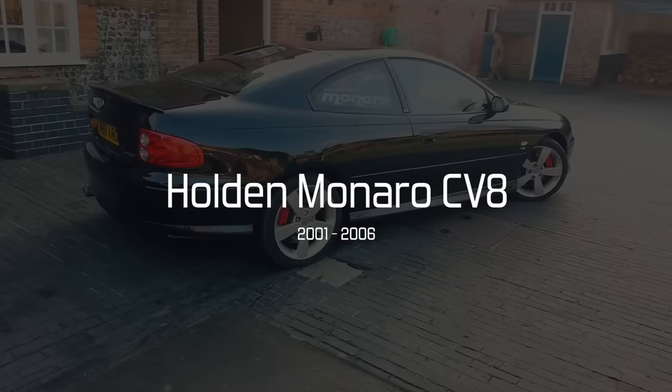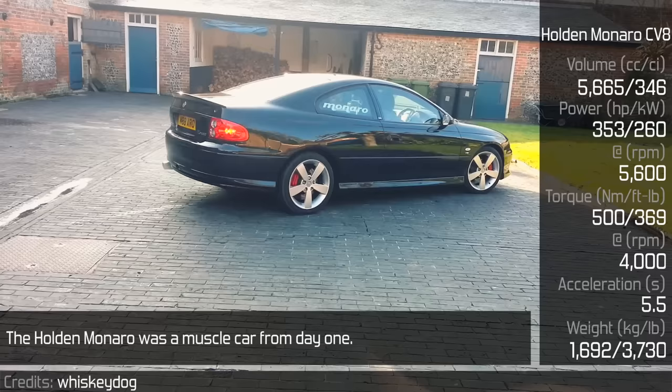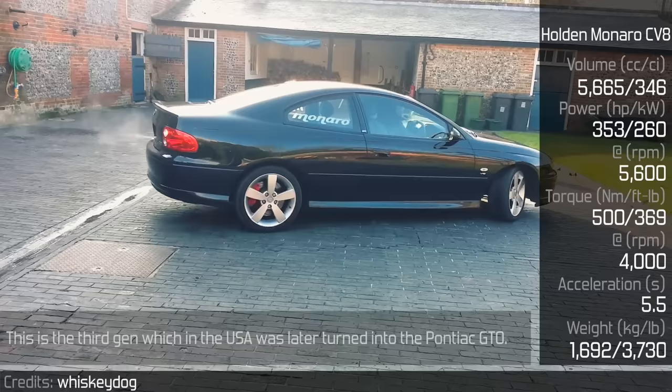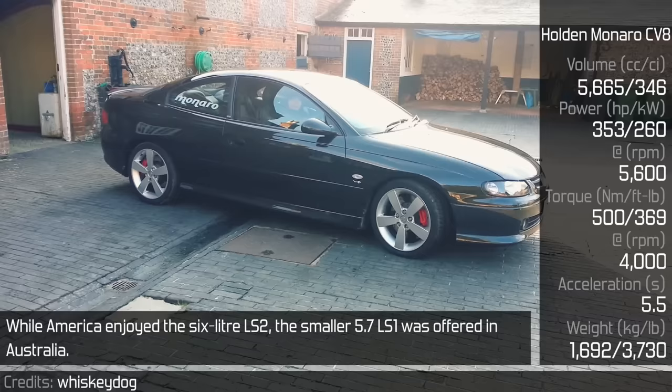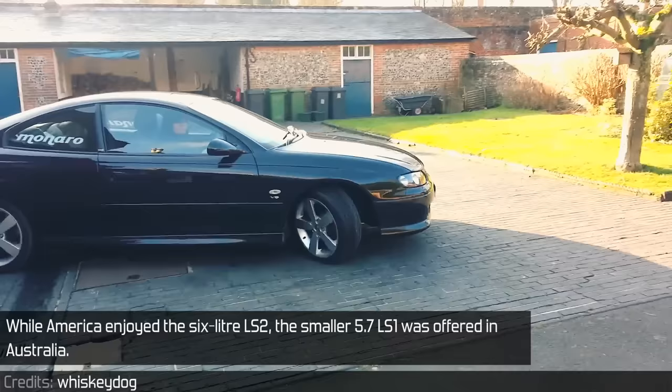Holden Monaro CV8. The Holden Monaro was a muscle car from day one. Except for several straight-sixes and a few V6s, V8s were standard. This is the 3rd generation, which in the USA was later turned into the Pontiac GTO. While America enjoyed the 6.0L LS2, the smaller 5.7L LS1 was offered in Australia.